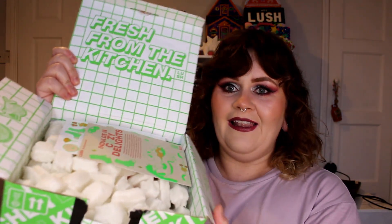I'm taking some bits out - I can just see something really cute. This box smells very good. Oh, this is so cute, I can just see something on the top here. It smells so good - it says 'Indulge in Cozy Delights.'